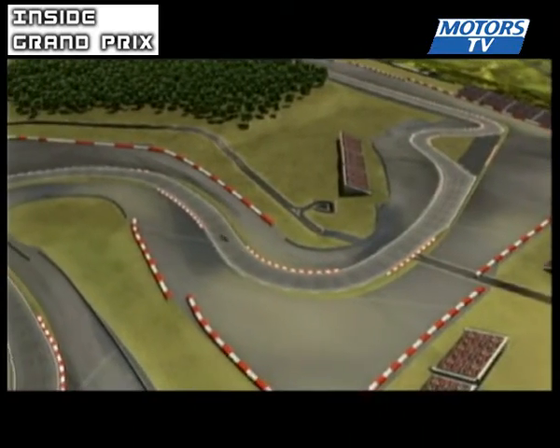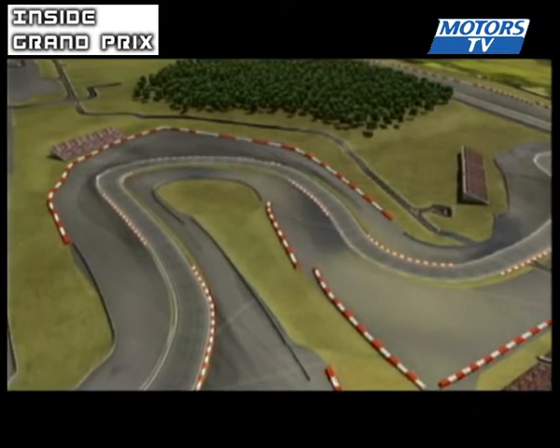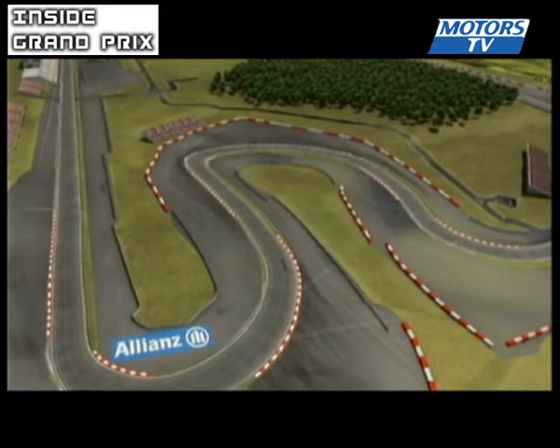What's more, the surface on the tight uphill S-bends is very slippery, even in the dry. All in all, the drivers overcome a gradient of 36 metres on this track.